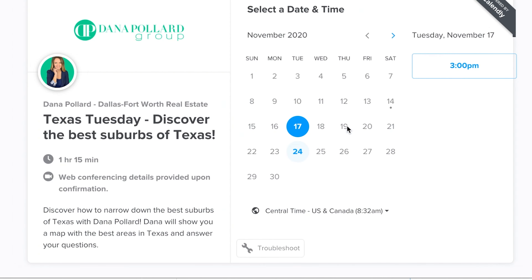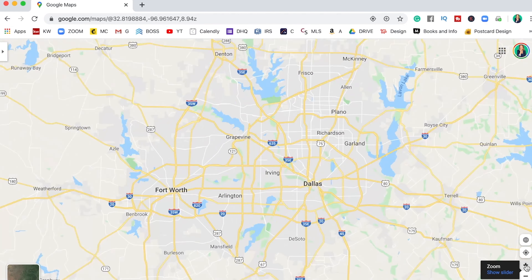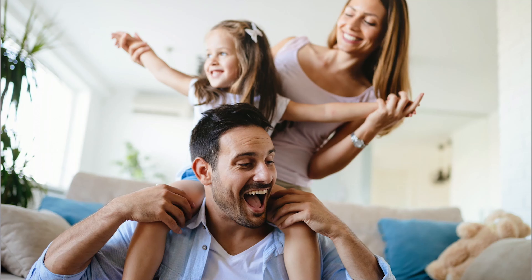We will get to meet online and you can ask me anything you want about Texas. Then we will narrow down some great areas for you, and when you're ready, I have a team to help you find the perfect home for your family. Go ahead, don't be shy — the link is below in the description. Follow me on Instagram to get to know me in a more personal way. I look forward to meeting you.